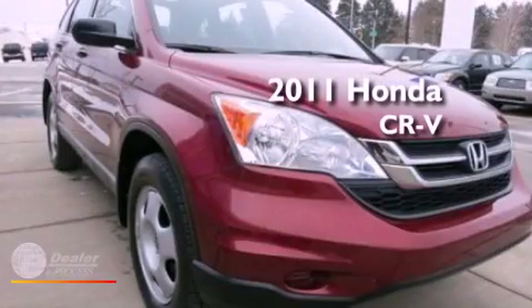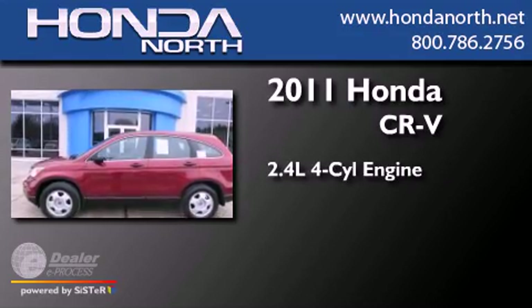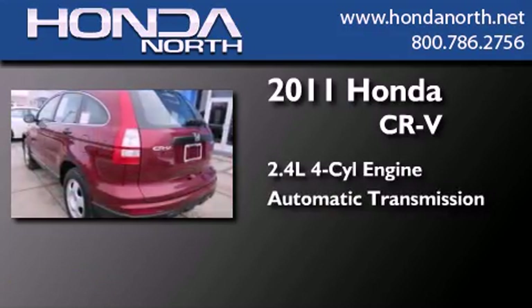This is a certified pre-owned 2011 Honda CR-V. It features a 2.4-liter four-cylinder engine and an automatic transmission.